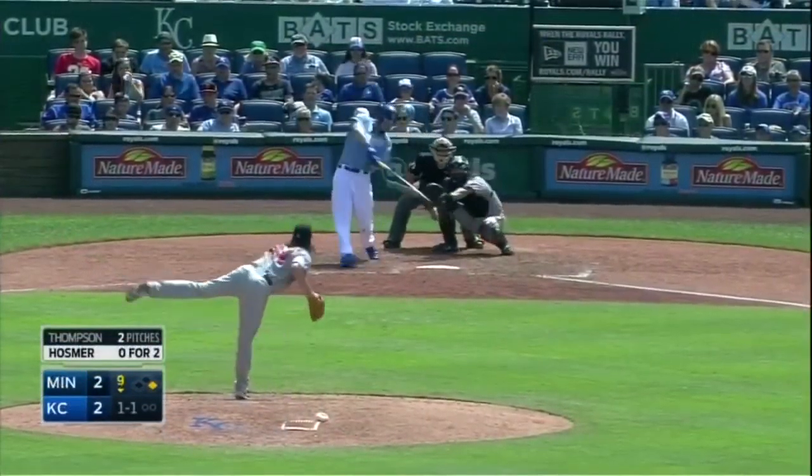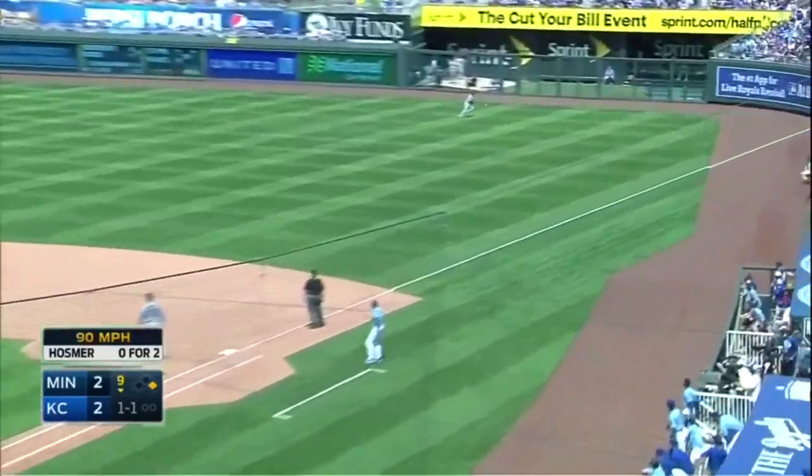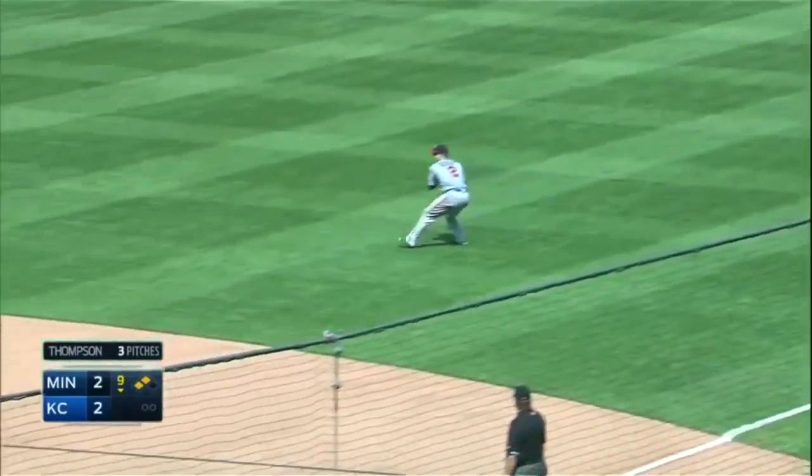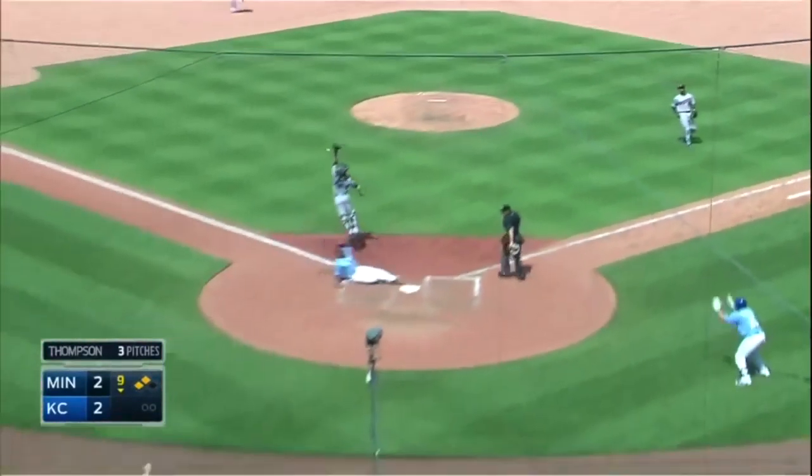That was a boom stick. Lorenzo to steal a bag — that was a slide step and that's hammered into right field. Kane will go to third. Mike Gerstle is going to wave him home. Kane to the plate. Royals winning in the bottom of the ninth.